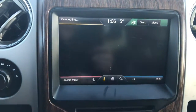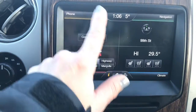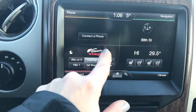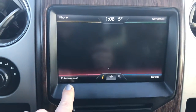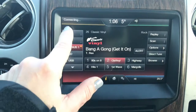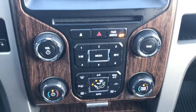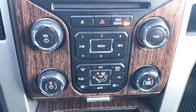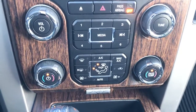We have navigation. You can hook up as many phones as you'd like and save to your favorite stations. As you can see there's AM, FM, XM, and a CD player. Coming down to your climate control settings, you can access them either way — through the entertainment system or just down here.